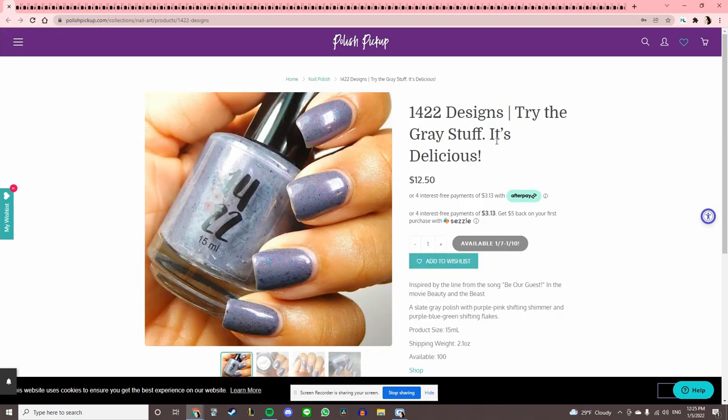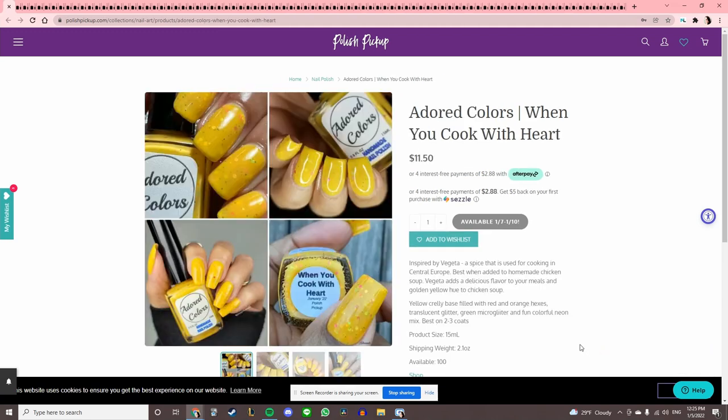We have 1422 Designs, 'Try the Gray Stuff, It's Delicious' — obviously a Beauty and the Beast reference. This is a gray polish with flakies in it. I love grays and flakies, so that's going on the list.